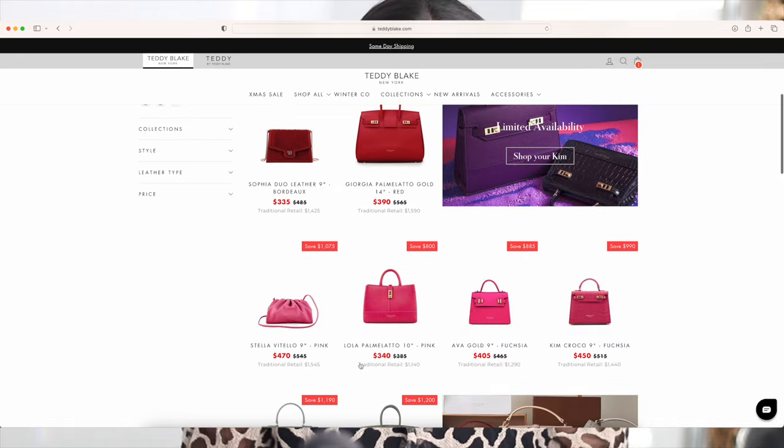Teddy Blake brand is not new to me. I've been using their bags since 2017 — it's almost 5 plus years now. And I have quite a collection of Teddy Blake bags. If you guys are interested, please let me know and I'll do a Teddy Blake collection video for you. I have like 5-6 bags. These bags are different than other bags because of the color choices. I rarely get the color I got this time, and I'm excited because this is winter and this color is perfect for winter.